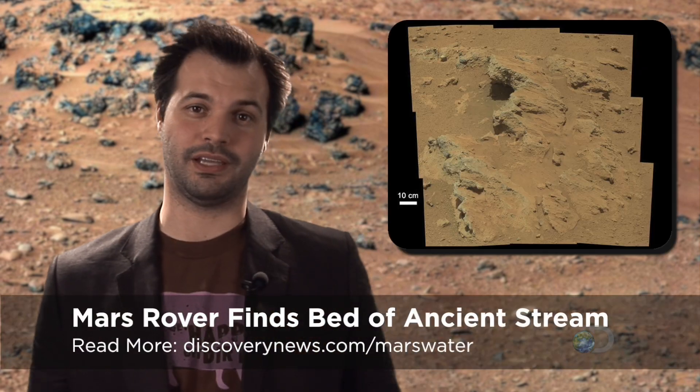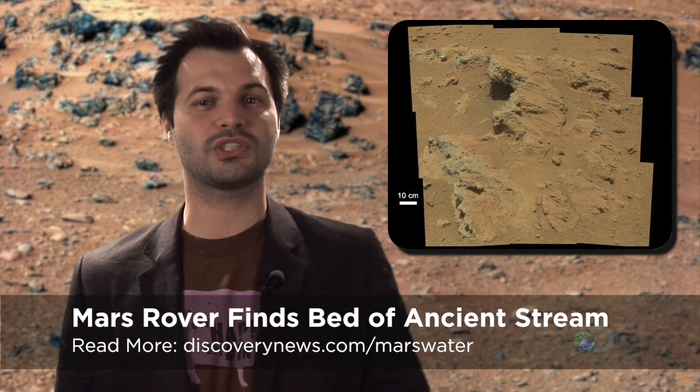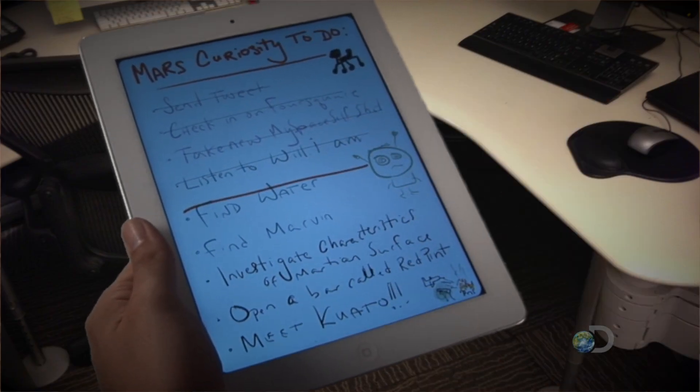This little piggy had a fake toe, and the next little piggy discovered water on Mars. Okay, it's not actually water, but traces of where water used to be. Curiosity has been on Mars less than two months and it's already scratched off a major objective from its to-do list. The rover on Mars found water — check that off the list. They found water on Mars.